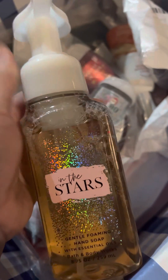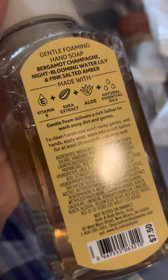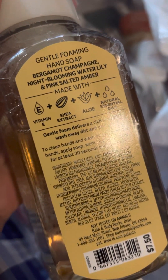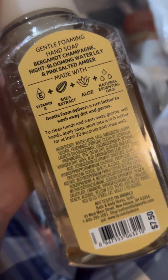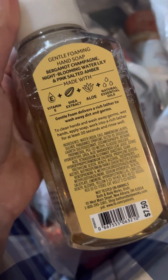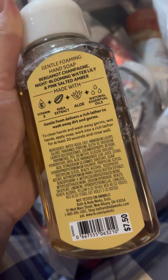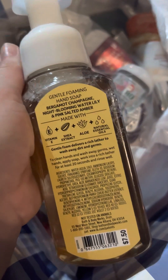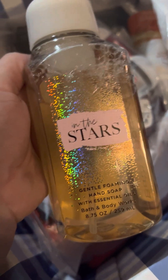I only picked up one hand soap, and that is in the Stars. It has bergamot, champagne, night-blooming water lily, and pink salted amber — which is completely different notes than the agarwood radiant amber. Well, amber is the same, but agarwood and all of the other notes that are in the body care. It's always so interesting to me because they probably smell exactly the same.